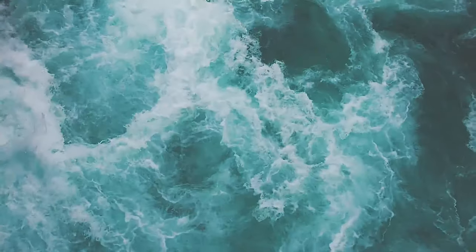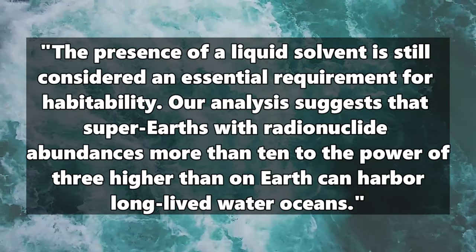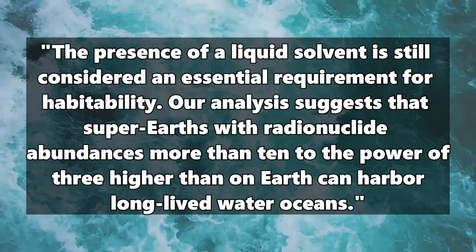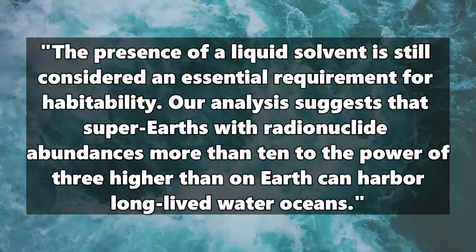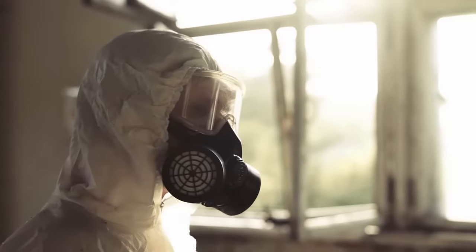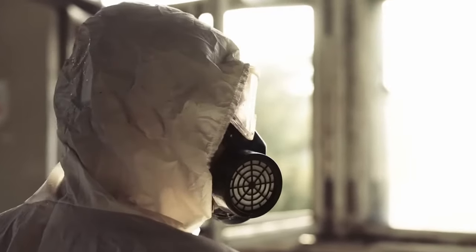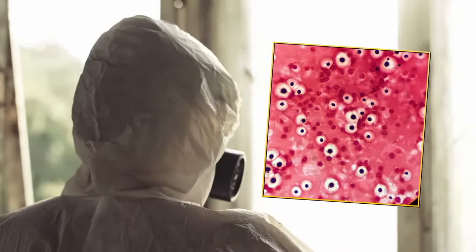The study states: the presence of a liquid solvent is still considered an essential requirement for habitability. Our analysis suggests that super-Earths with radionuclide abundances more than 10 to the power of 3 higher than on Earth can harbor long-lived water oceans. Such discoveries as in the Königstein mine therefore provide super important implications for the search for aliens. Even at the Chernobyl nuclear power plant, life forms have now been discovered that thrive — not despite the high radiation, but because of it. A fungus called Cryptococcus neoformans feeds on the radiation and grows in the Chernobyl ruins exactly where the radiation is highest.